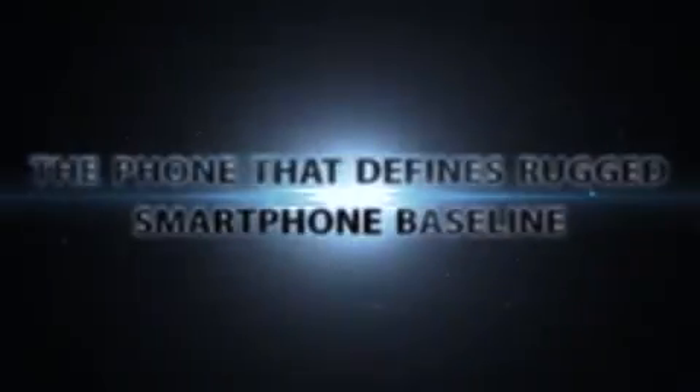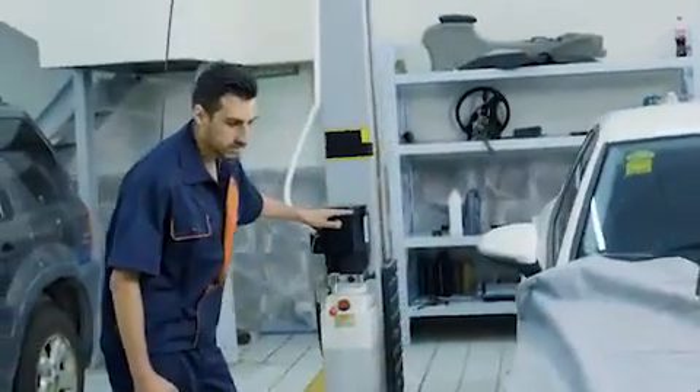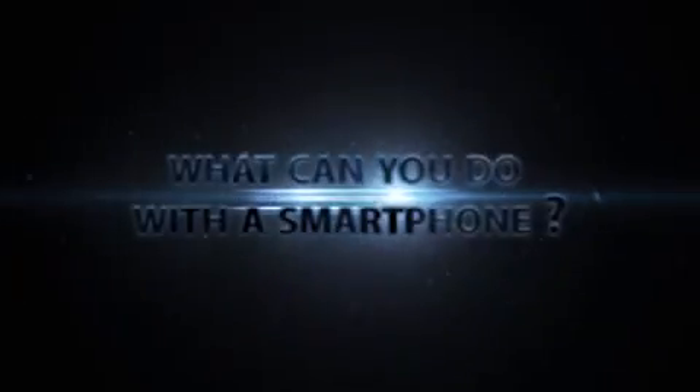The phone that defines the rugged smartphone baseline just got better. Introducing the new BV6800 Pro — it refines your experience and redefines what you can do with a smartphone.